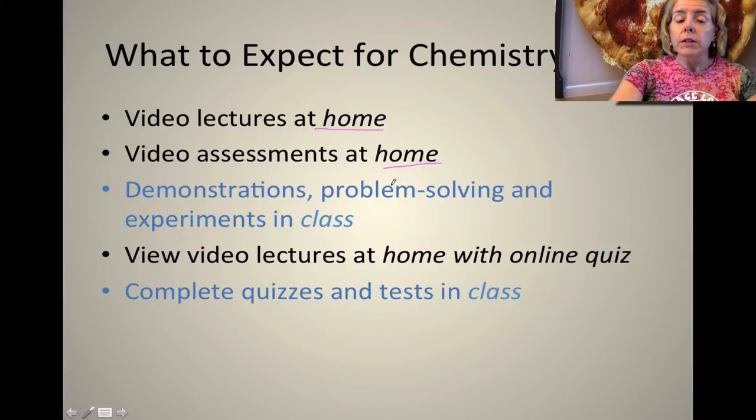The reason why I do this is I want to have more demonstrations, I want to do more problem-solving with you, and I also want you to do more experiments in class. Now as I mentioned before the video lectures will contain an online quiz, but when you actually take your quizzes they will be in class along with your tests.